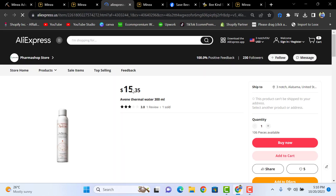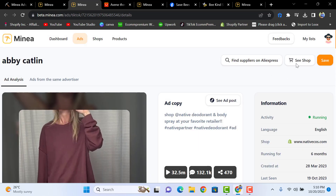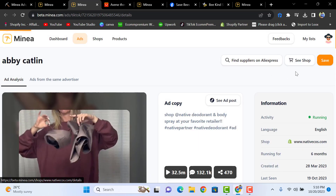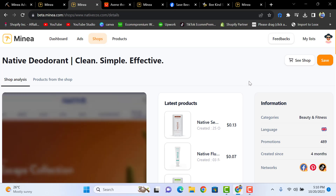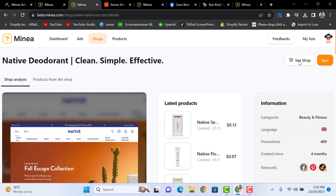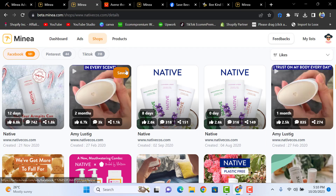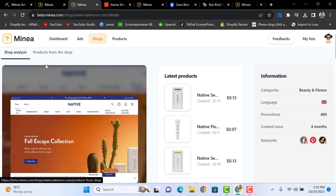You will get the AliExpress link so you can check and optimize your pricing, product description, and many other things. You can also visit the shop where the product is listed for the specific ad you're looking at, and see how many ads they are running on Facebook, Pinterest, and TikTok.